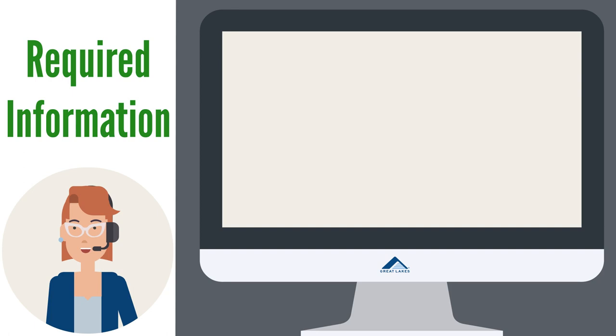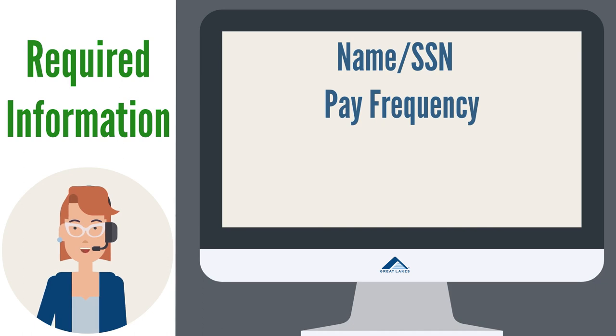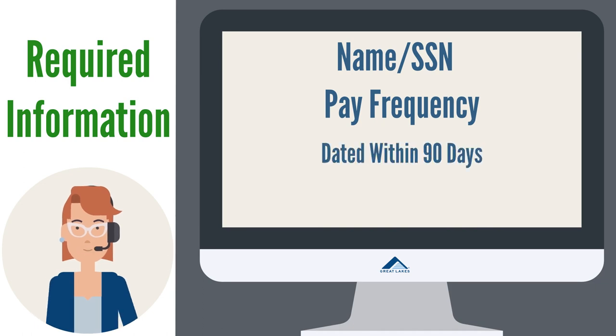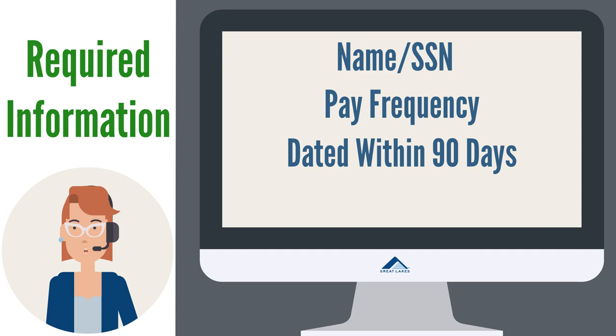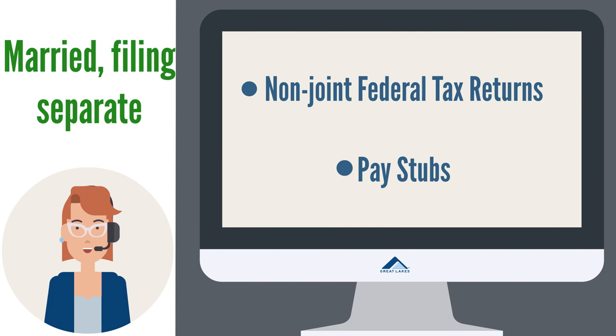For income documentation such as your pay stub or unemployment benefits, ensure the following is included: name or social security number, pay frequency (typed, or handwritten if not typed), dated within 90 days (except a W-2), and clearly stated gross income. If you are married and file your taxes separately, you'll need to submit non-joint federal tax returns, or your pay stubs or other forms of income documentation.